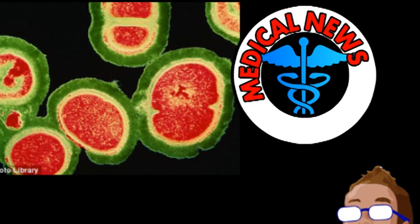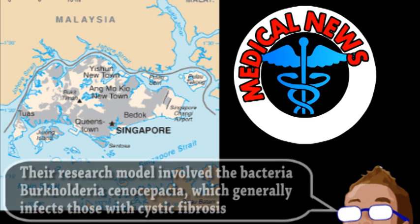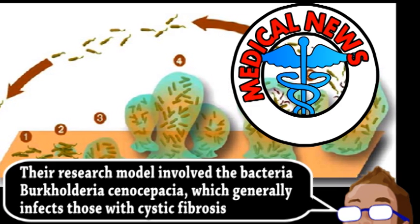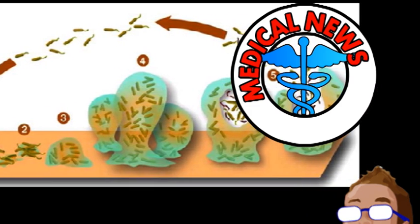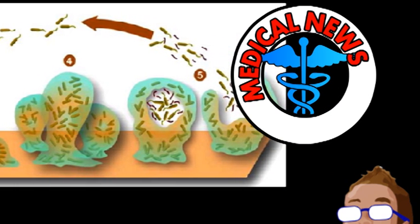Another approach is using highly engineered viruses that will only infect bacteria that humans target. Researchers in Singapore are taking a different approach, by examining how bacteria communicate. Although bacteria are commonly considered the simplest form of life, they are still capable of cooperation. One example of this cooperation is the formation of biofilms, which are multi-layered structures of bacteria, often more resilient against harsh environments and antibiotics.